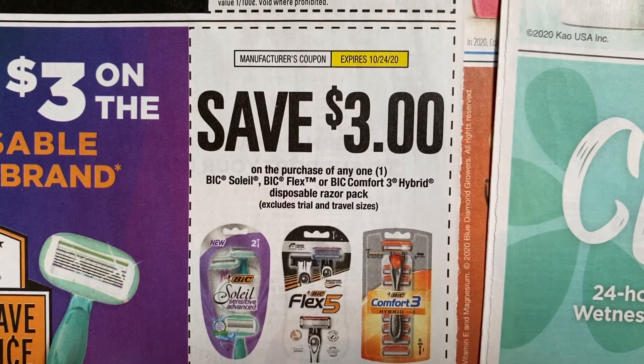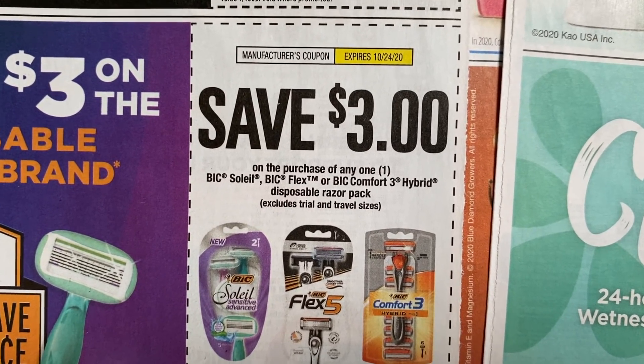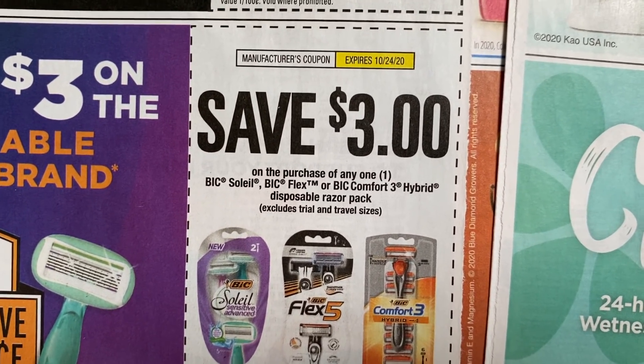Here we have a new big coupon — $3 off one. Not $3 off two, but $3 off one.